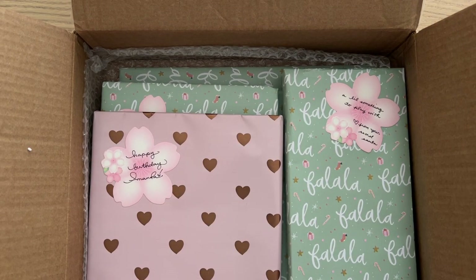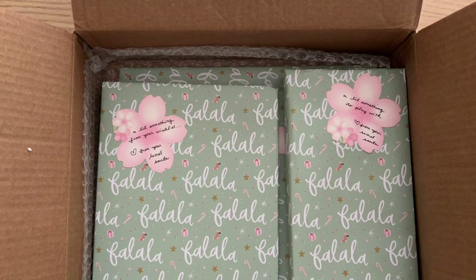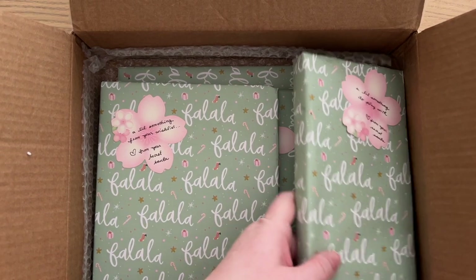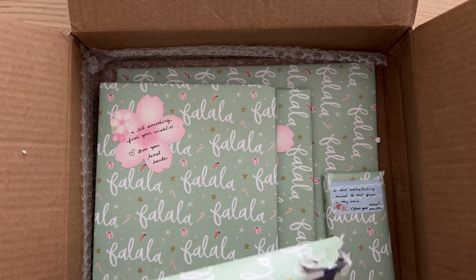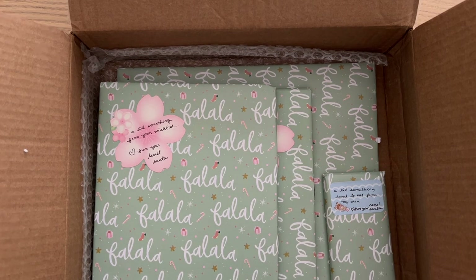Oh, there's a happy birthday card — I might leave that one to the end since all these others are Christmas ones. A little something to play with... oh okay, it's a little bit rich here. Oh my goodness, I'm being so spoiled!